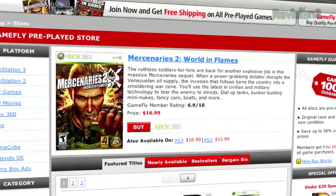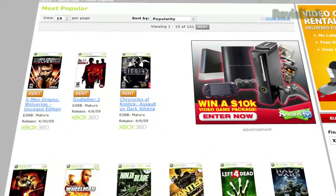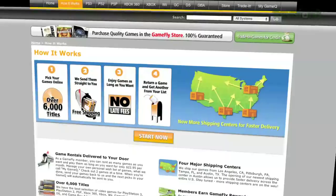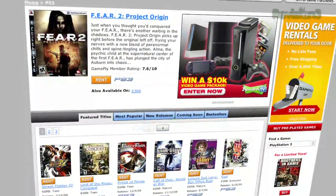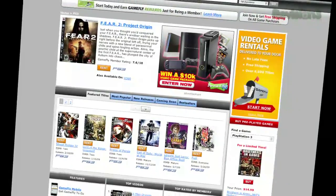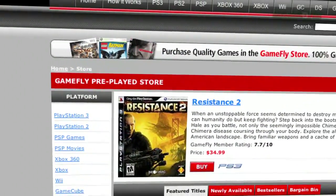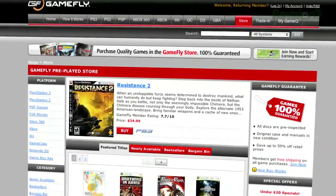GameFly is the largest online video game rental service, and offers you a choice of over 7,000 new and classic titles across all consoles and handhelds. With plans starting at $15.95 a month, GameFly members can rent 1 to 4 games at a time and keep them for as long as they like. There are no late fees, no due dates, and shipping is always free. Once you're done playing a game, send it back and GameFly will send you the next available game on your list.